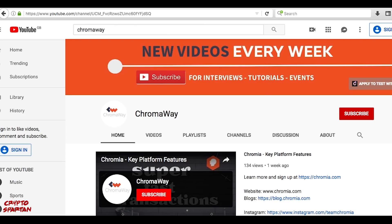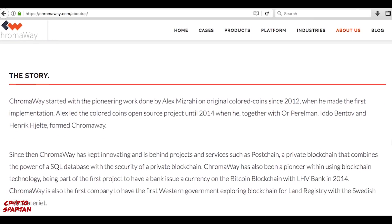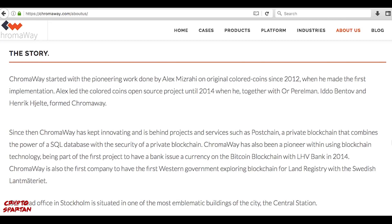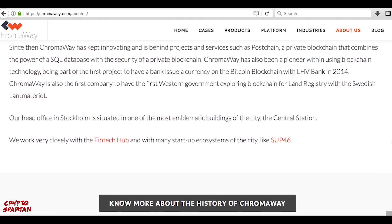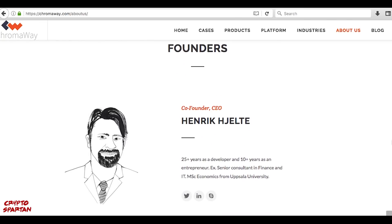As I always say, anybody can write an impressive white paper and create a persuasive website — the idea is the easy part, and it's the implementation which is difficult. In the wild west of crypto, ensuring that the team has the experience and capability required is crucial, especially when evaluating a project as tech-heavy and fundamentally grand as this. In the case of Chromia, the team is a truly impressive collaboration of industry veterans. Chromia's CEO, Henrik Helter, is a serial entrepreneur and accomplished developer with 30-plus years of experience, well versed in economics and business.